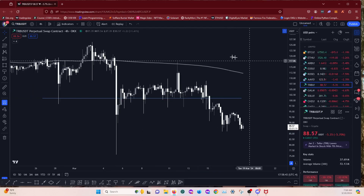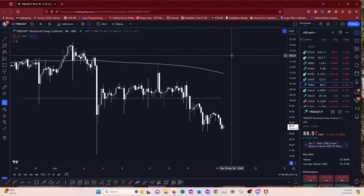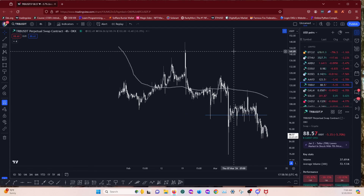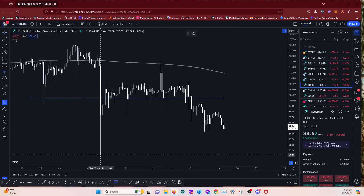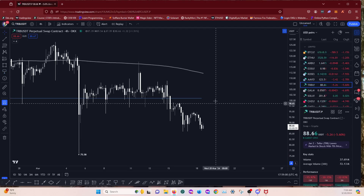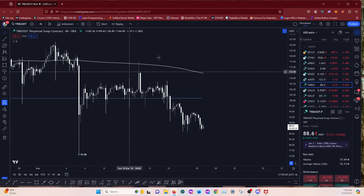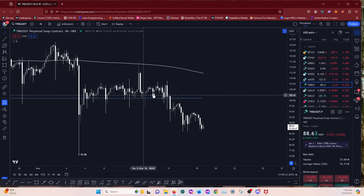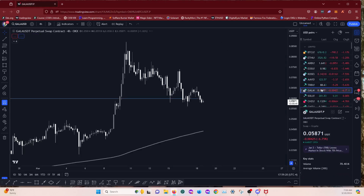The MAs are now acting as dynamic resistance on the four hour. So if anything you would be looking for shorts and anticipating a sweep of this wick low, which would be quite heavy with sell-side liquidity. Lots of people would have their stop losses sitting at that wick low, just trading this entire range in the consolidation. We'll move on from TRB — I never really trade it too much.